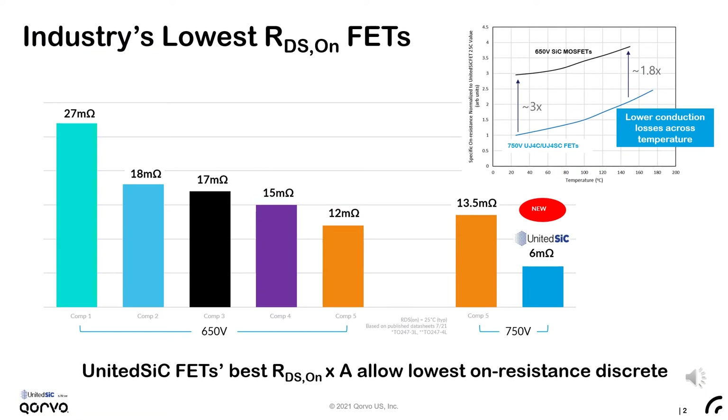Recently, United Silicon Carbide has released its latest generation silicon carbide cascode FETs, including the new lowest-on-resistance 750-volt FET in a standard discrete package. The new 6mΩ silicon carbide FET is offered in a standard 4-lead TO247 through-hole package. The remarkably low on-resistance is made possible by the ultra-low specific on-resistance of the silicon carbide JFET-based stacked cascode technology.